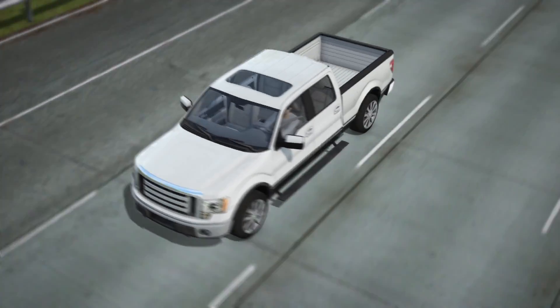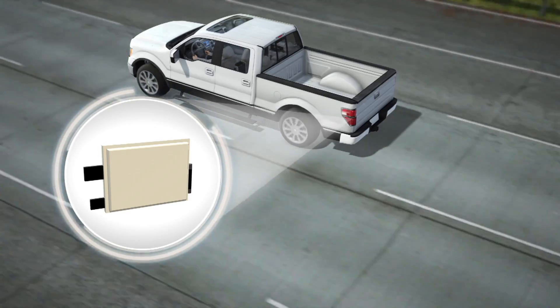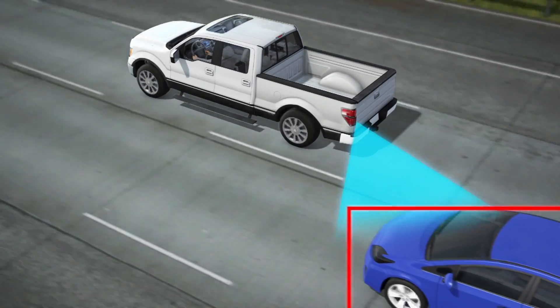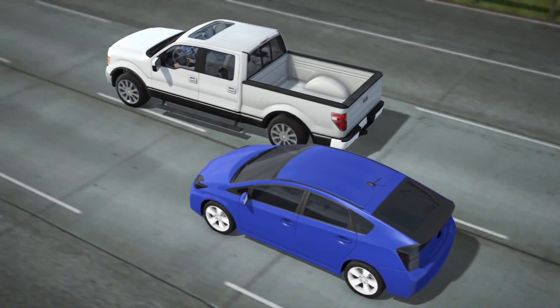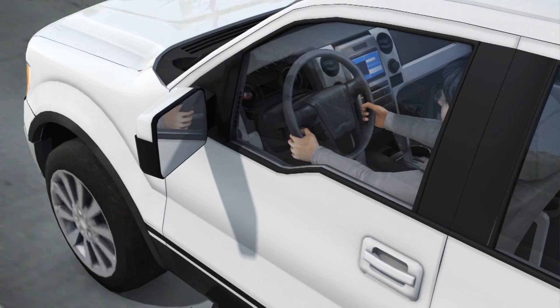One example of smart car technology is Ford's blind spot warning system. Radar sensors in the tail light detect other vehicles in the driver's blind spot and trigger a warning light in the side mirrors when it's unsafe to change lanes.